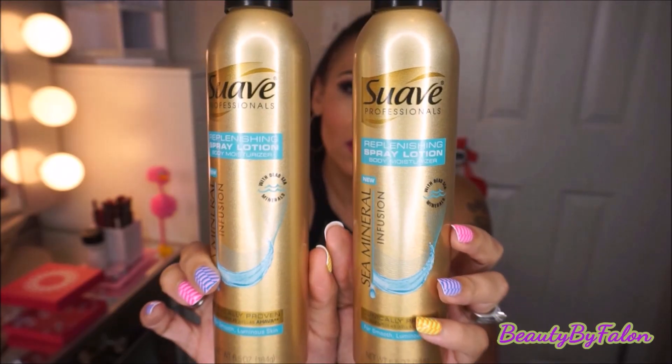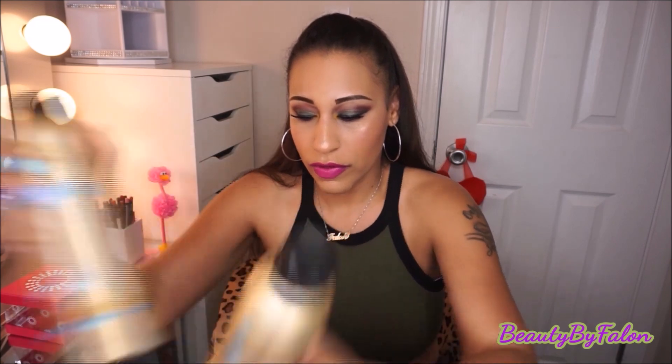I had shown you these in part one of my haul — they are amazing. I went back and bought two more. I love it. It just sprays out like a nice mist, like a spa or a spray tan. It's amazing. So I bought two more of those.